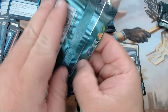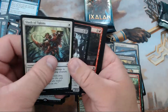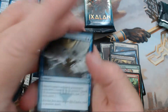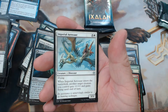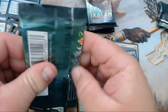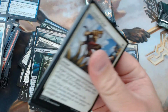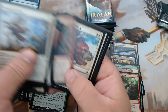Five packs left to pull one more Opt. We have Perilous Voyage, Raider's Wake, Imperial Aerosaur, and our rare is Old-Growth Dryads. Oh, I got excited there seeing that one.